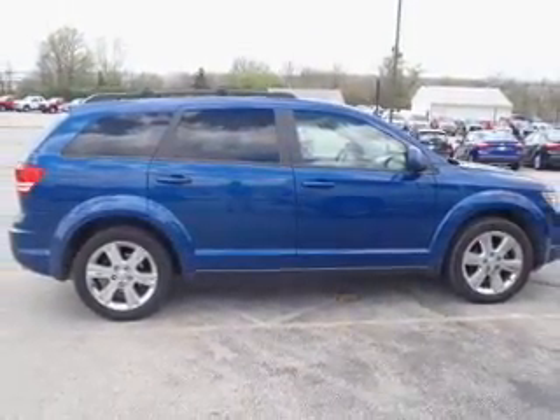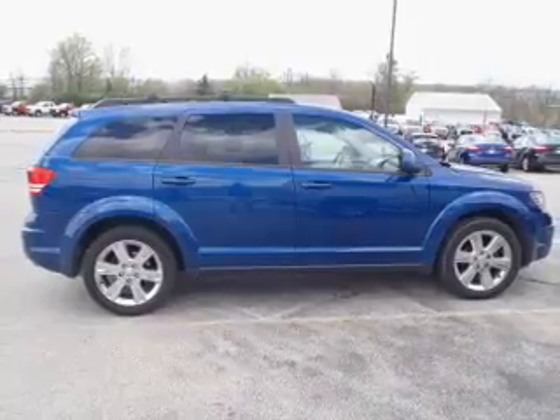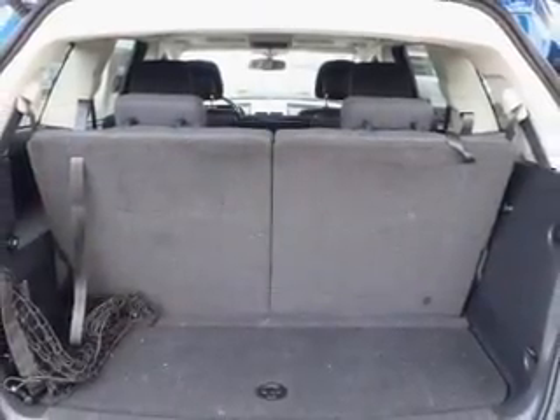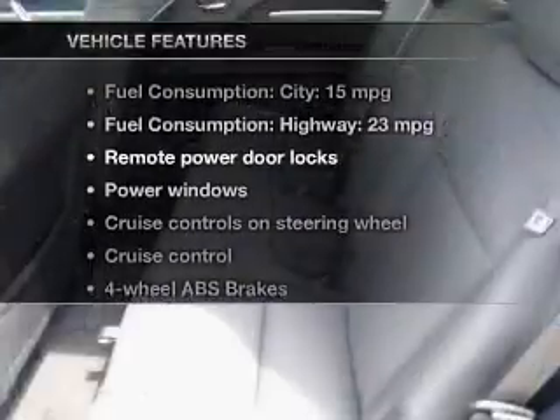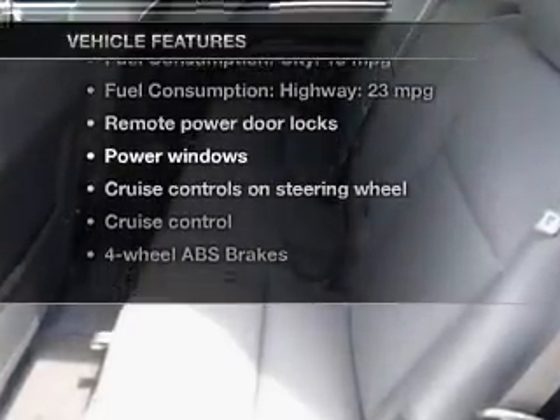Premium wheels give a more luxurious look. Anti-lock brakes help you bring your vehicle to a safe stop. Let the outside in with a power sunroof. And with these notable features, you won't want to miss out on the opportunity to own this amazing ride.